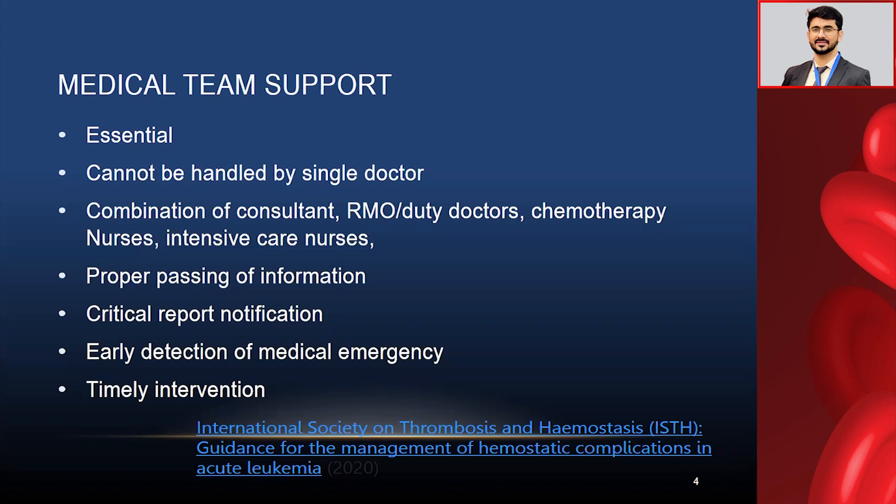If the consultant has written for some antibiotics or an urgent ultrasound but you carry it out only after six to eight hours, then the advice will have no value. For leukemia treatment management in the induction phase, time is gold.